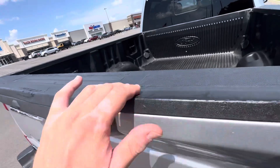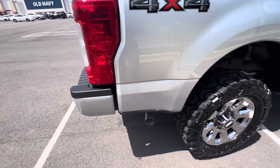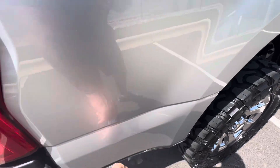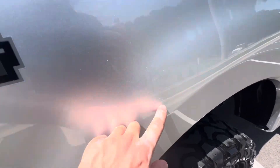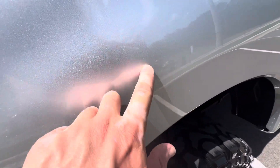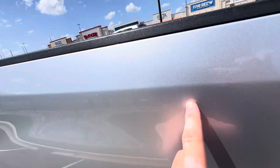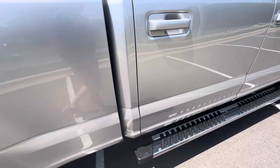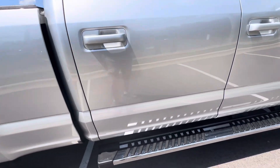Of course, plastic ate up right here — you kind of get that on trucks, though. Little spot right there. Little scratch. Rock chips. Scratch. All in all, though, I mean, seriously, look at it — my truck looks good.